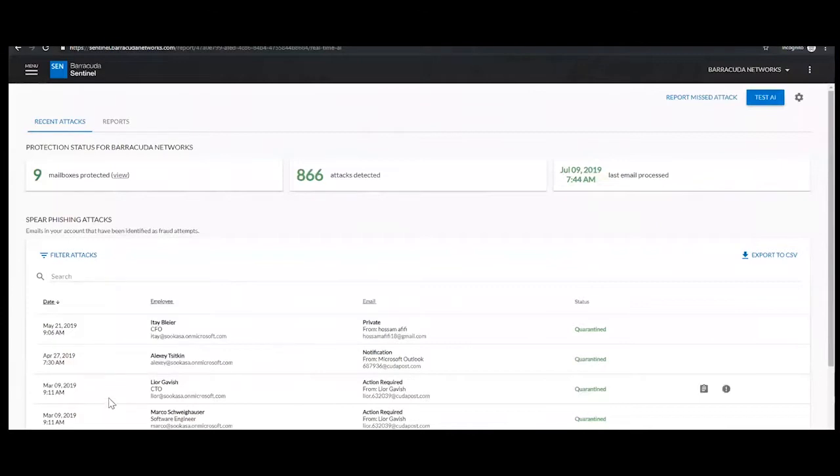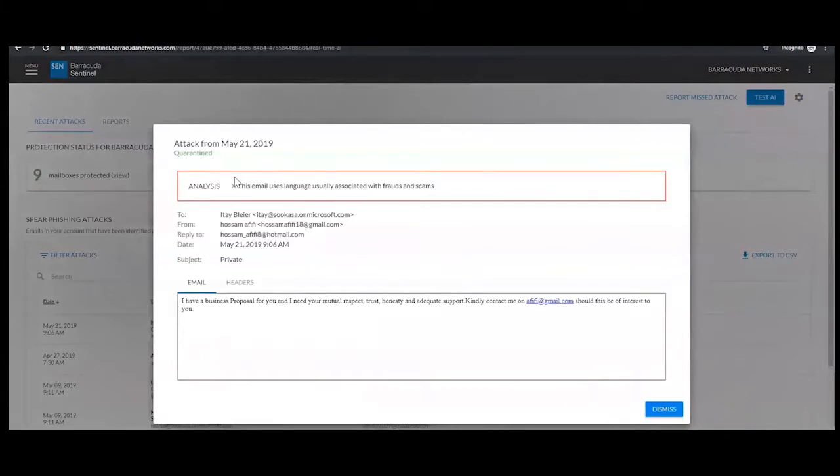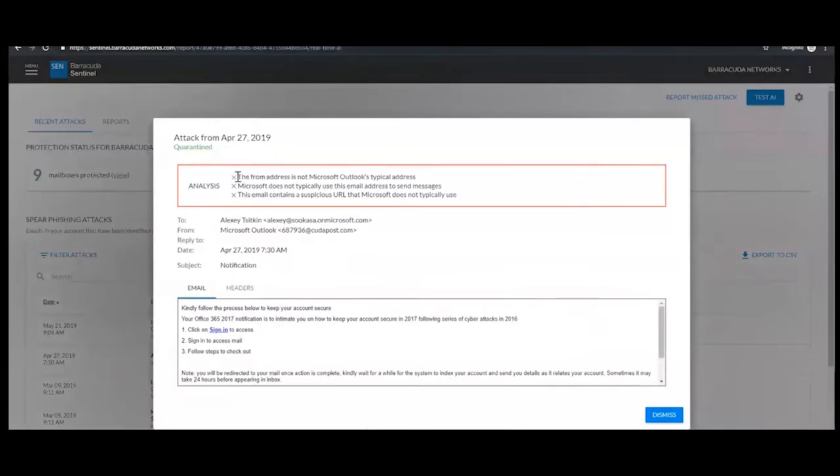Now we move to the AI-based layer — Barracuda Sentinel. Sentinel works by contextualizing emails around email addresses, how things are written, and where they've come from. Here we've got one that has been remediated — in this case the email uses language associated with fraud or scams. There's another one where the email comes from an address that's not typically Microsoft, and it has a suspicious URL not pointing to an Office 365 address.